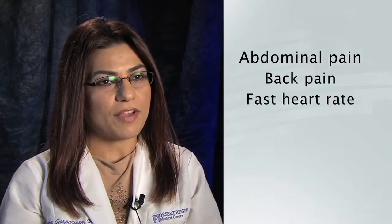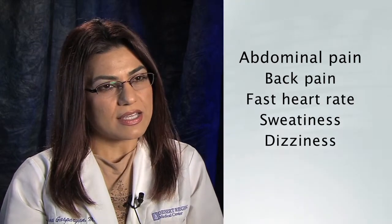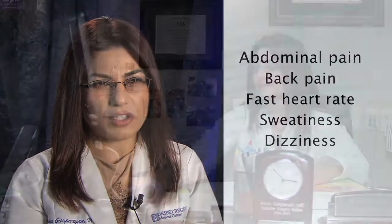The symptoms would be abdominal pain and mostly back pain, a very fast heart rate, sweatiness, feeling dizzy, and just an impending doom as if the person was going to die.